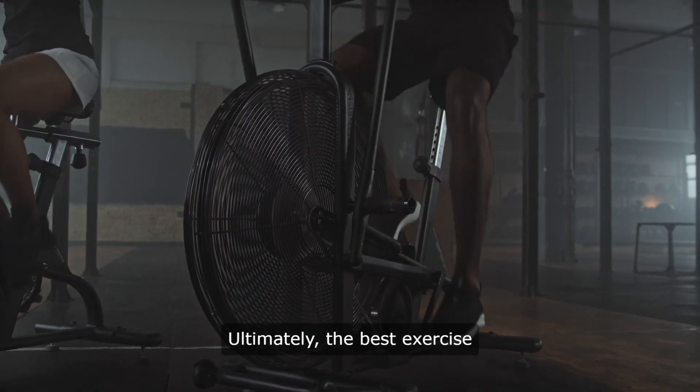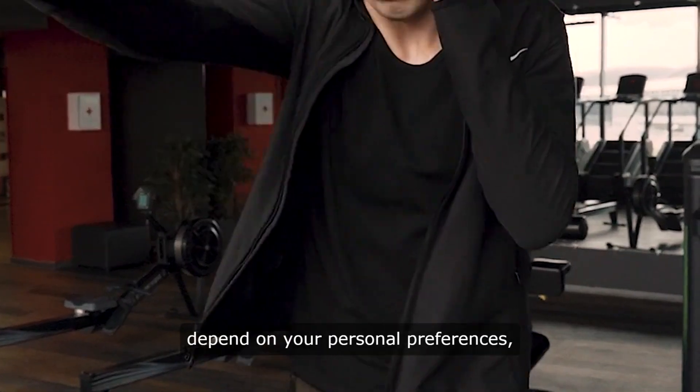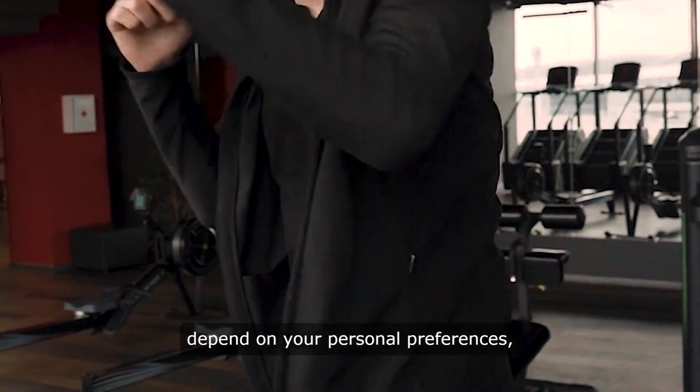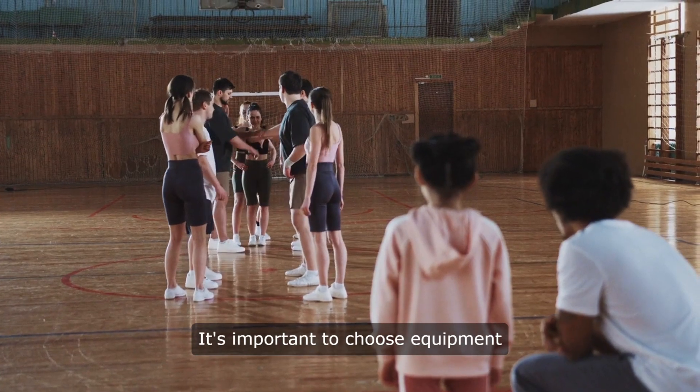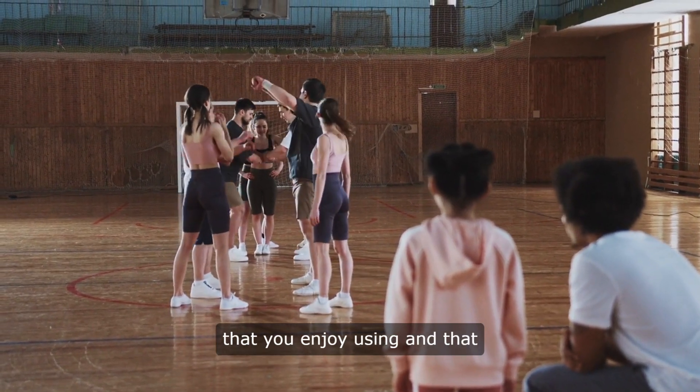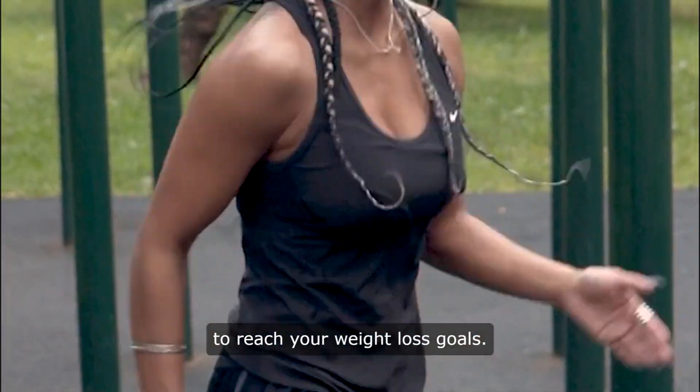Ultimately, the best exercise equipment for home weight loss will depend on your personal preferences, fitness goals, and budget. It's important to choose equipment that you enjoy using and that will help you stay motivated to reach your weight loss goals.